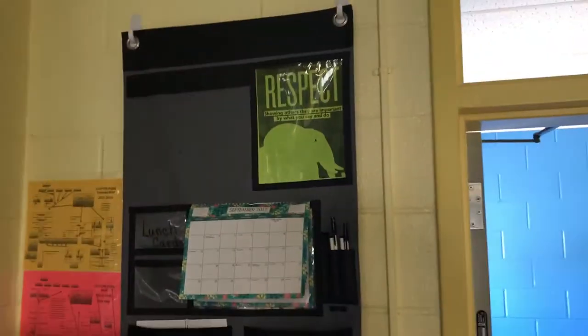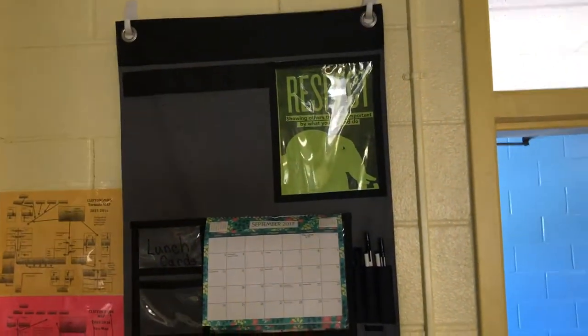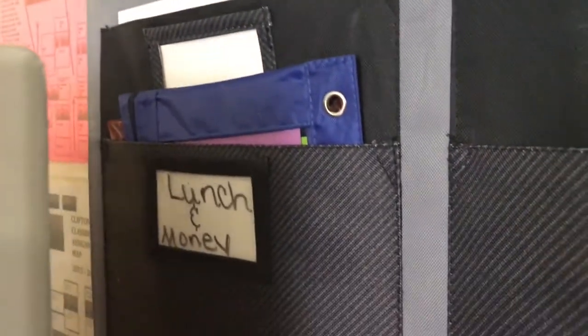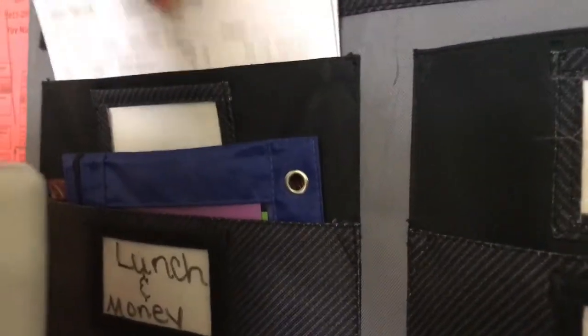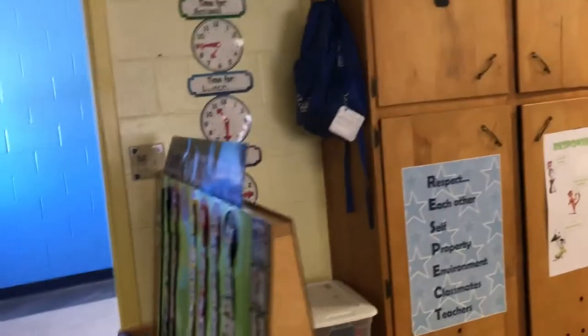The words we're using are: compliment, compassion, responsibility, sharing, kindness, respect, thoughtfulness, and giving. The character trait of the month is respect. I got this organizer from 31 — it has a paraprofessional pocket so they can put their papers and things from the front office in there. I also keep my lunch bag in there with the students' lunch cards. We don't keep money in our classroom.